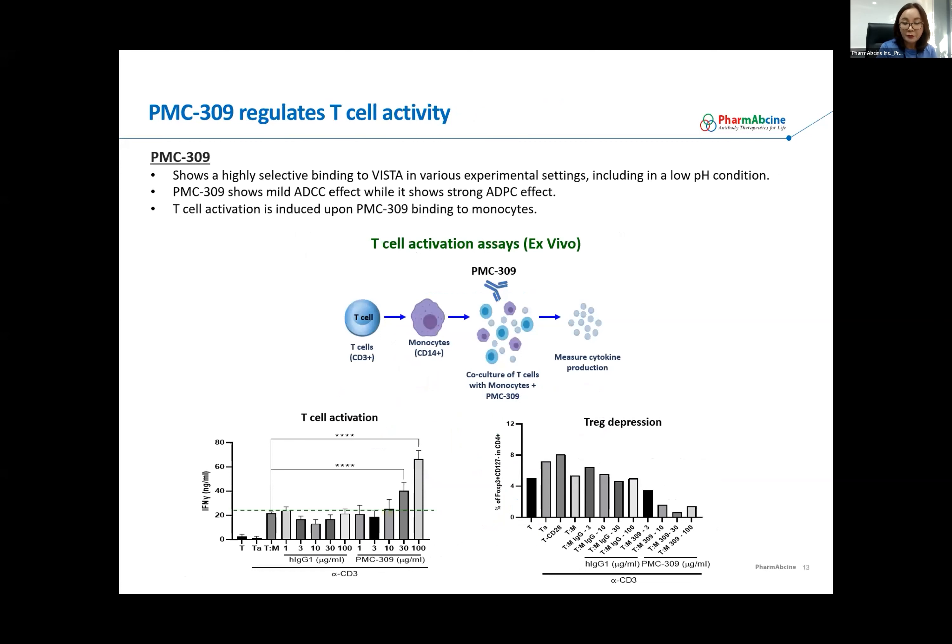This data came from an ex vivo study where we tested our working hypothesis. We isolated T cells and monocytes from human PBMC, put them into co-culture, and activated T cells using anti-CD3 antibody. We added PMC-309 at the same time. The results show that PMC-309 addition increased interferon-gamma secretion, indicating that T cells were activated. We also evaluated the T-reg population in co-culture, and PMC-309 addition suppressed the T-reg population while T cells were activated — this very nicely supports our working hypothesis.